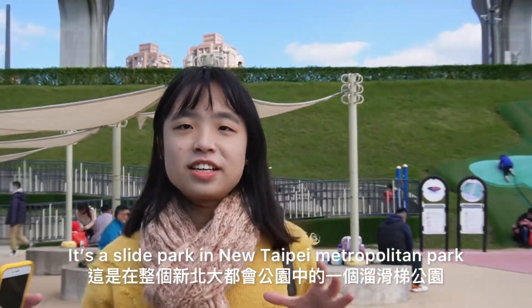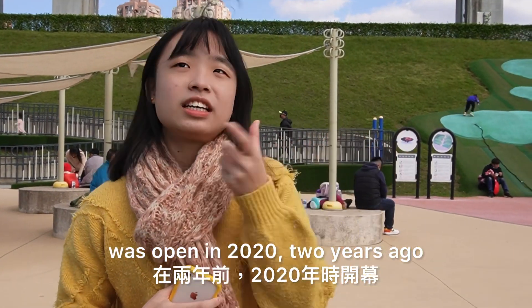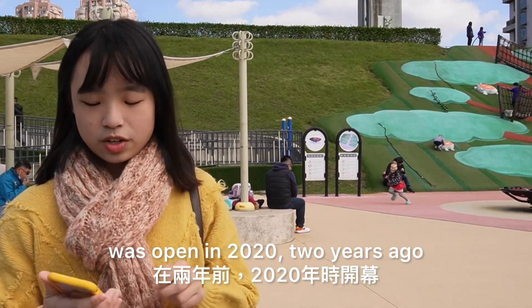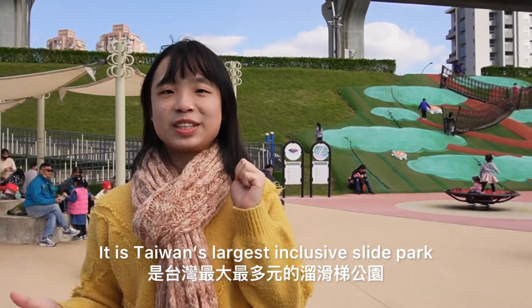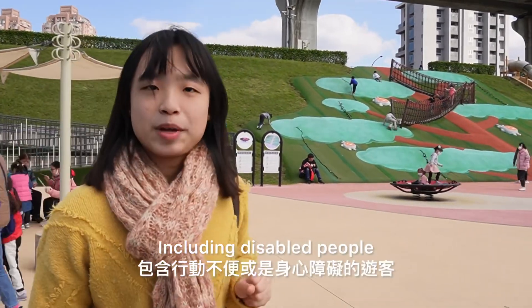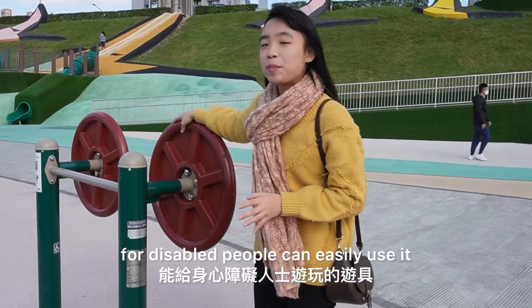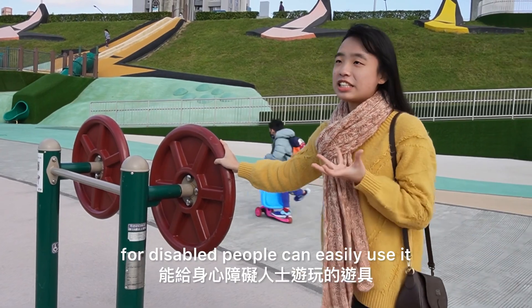The park is a Taiwanese theme park open since 2022. It's Taiwan's largest inclusive park, beautiful for all ages, including disabled people. It's designed to be easy to use for disabled people as well.